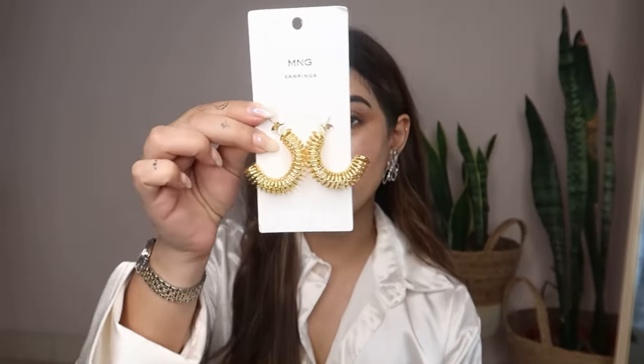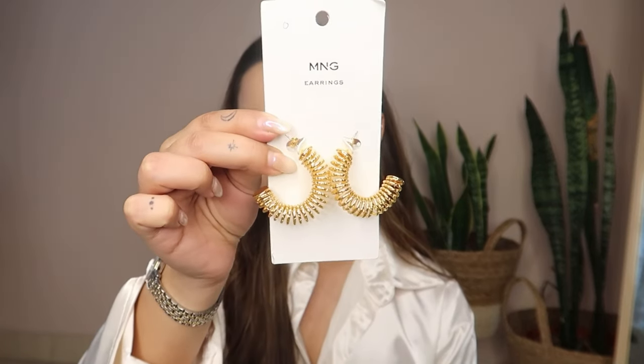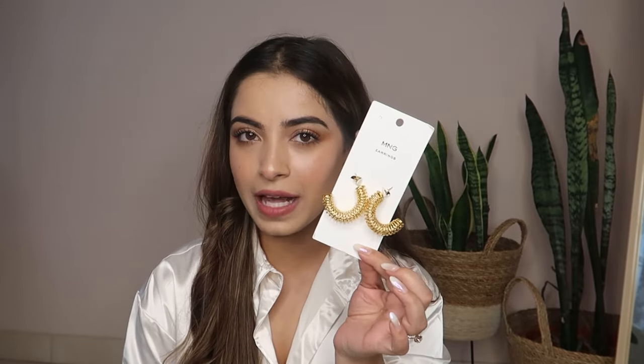Next up I have these gold-toned crescent shaped half hoop earrings. See how pretty these are — it's like a spring and then a half hoop. I love hoop earrings and I think this is a steal because it was priced at 1590 rupees but after discount I bought it for 477 rupees. This is still available and I'm going to link it down below.